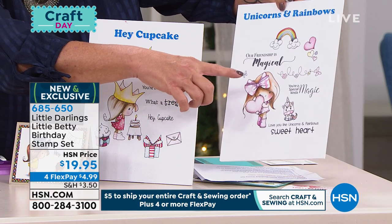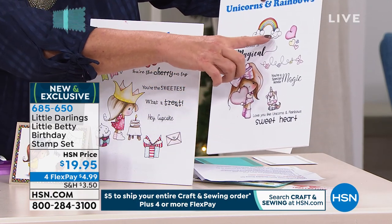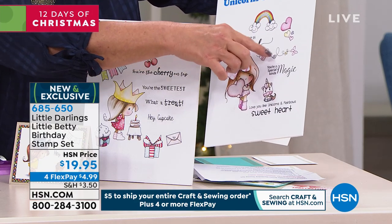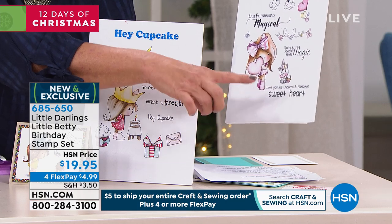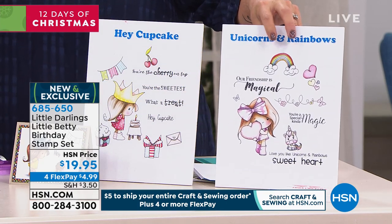This is called Unicorns and Rainbows. It says our friendship is magical. Look at the rainbow with the little smiley face and the hearts. Then we have a butterfly with little flowers behind it. It says you're a magical kind of special friend, and love you like unicorns and rainbows, and sweetheart. You're going to get all that as well.